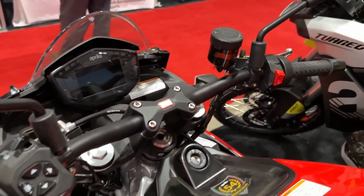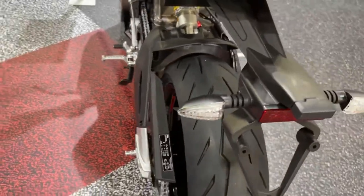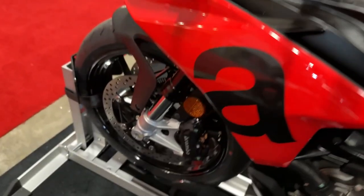The engine's acceleration also increases thanks to the adoption of a shorter final drive with a pinion with 16 teeth, one less than the standard Tuono 660.